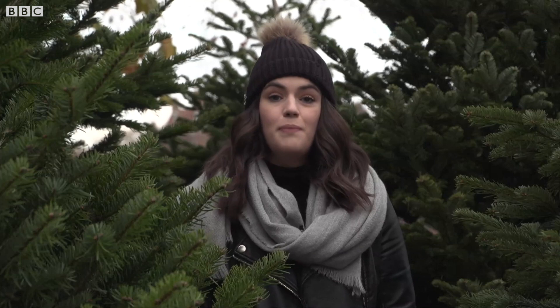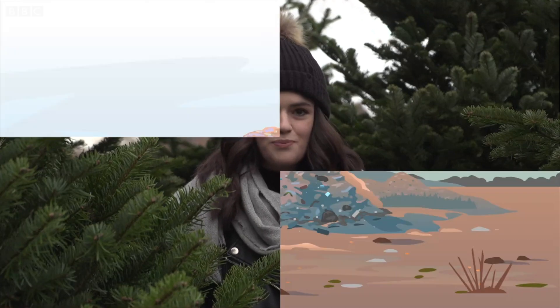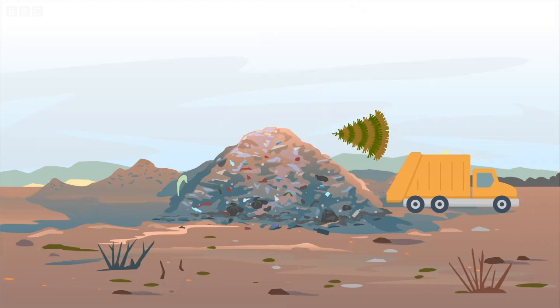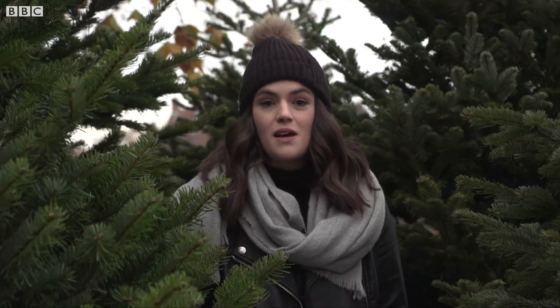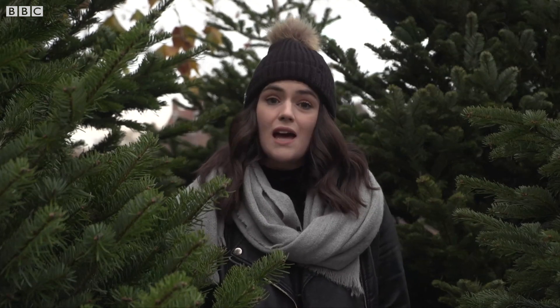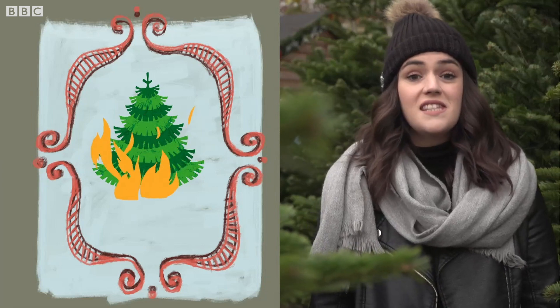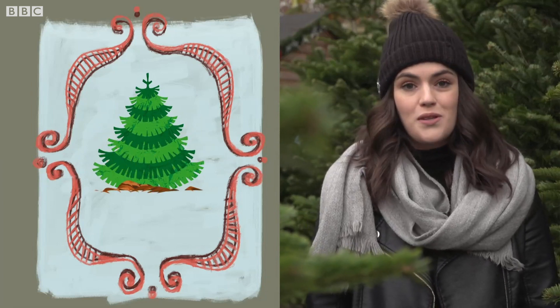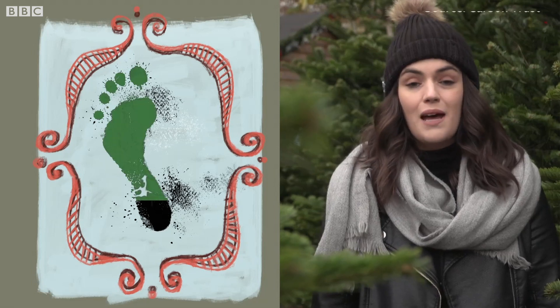The biggest potential environmental impact for a natural Christmas tree comes from its disposal. If your tree ends up in landfill its carbon footprint will be a lot higher, because organic matter which decomposes away from oxygen produces methane, a greenhouse gas which contributes to global warming. It's much better if your tree gets incinerated, burnt, or composted — that can reduce its carbon footprint by up to 80% compared with landfill.